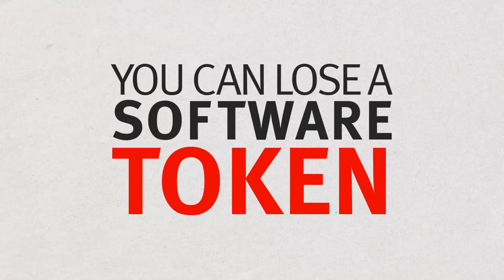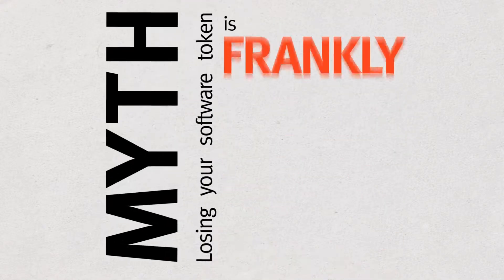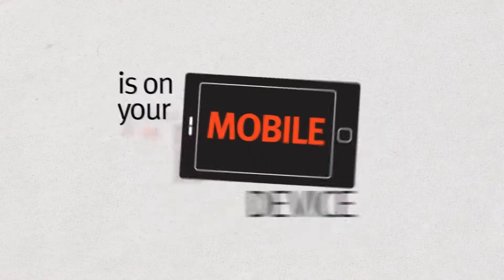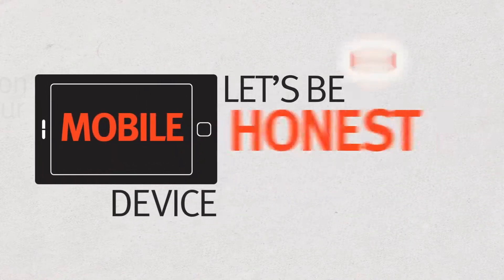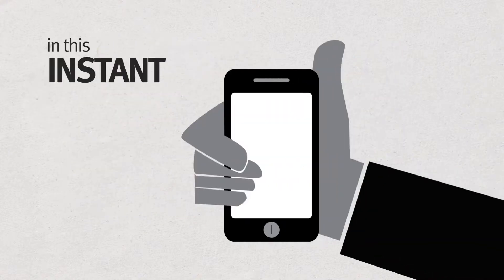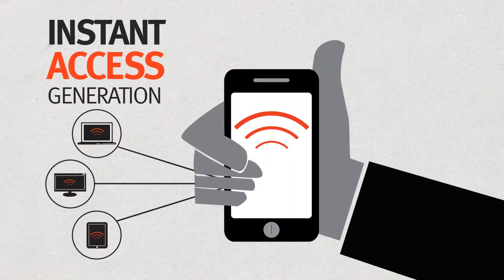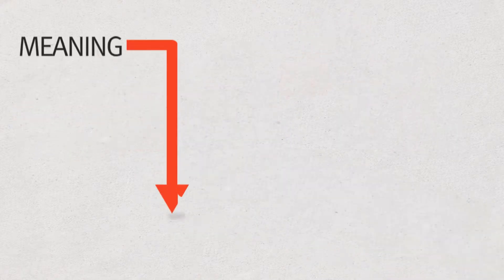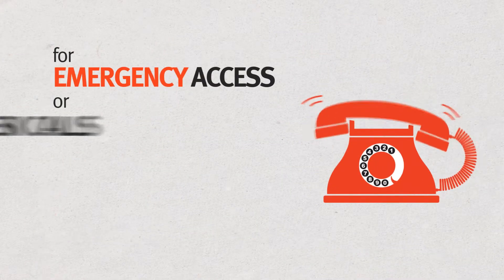You can lose a software token. Myth shattered. Losing your software token is frankly impossible. Why? Because it's on your mobile device. And let's be honest, you're unlikely to be without your smartphone in this instant access generation. So you're unlikely to be without your software token — meaning less need for emergency access or help desk calls.